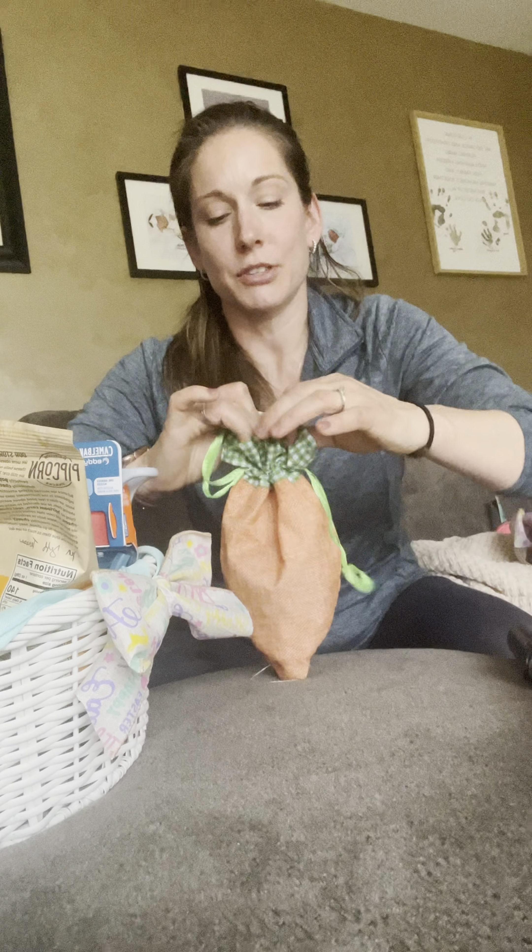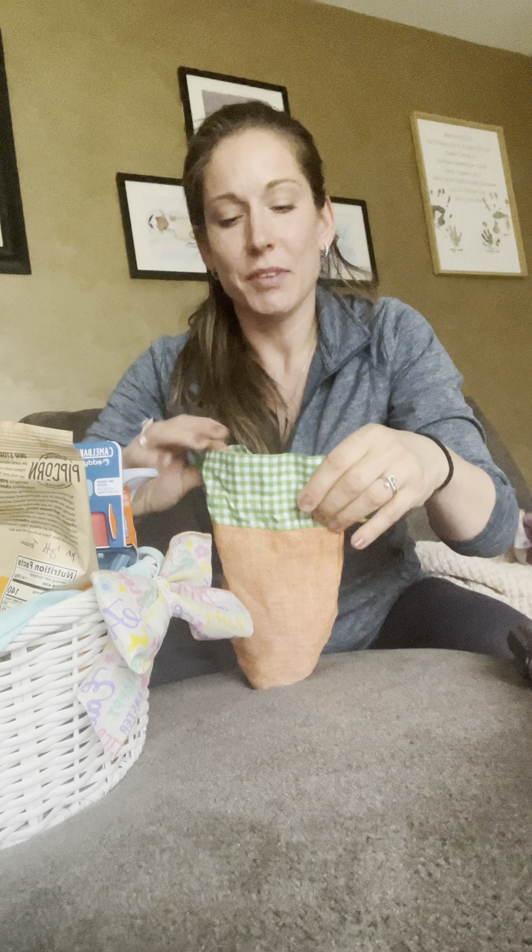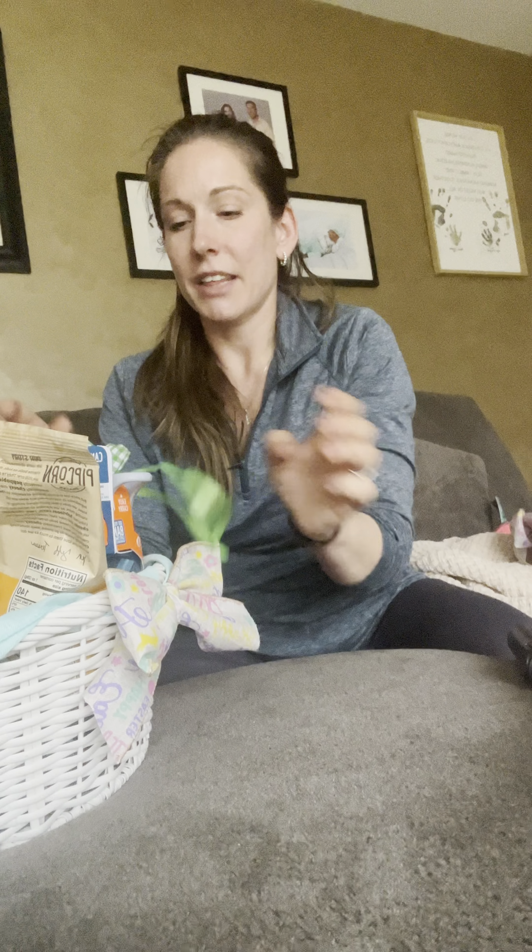I also had to get him some Peeps because it's Easter — what child will not be getting Peeps in their Easter basket? I also got him some pastel M&Ms from Dollar Tree or Family Dollar. And this cute little bag, also from Dollar Tree, I filled with little tiny chocolate eggs. My son loves chocolate, so I figured he'd love that as well.